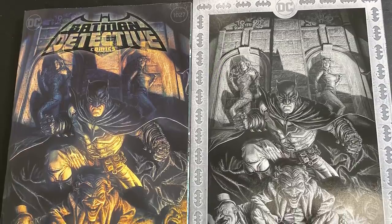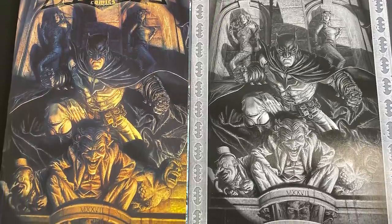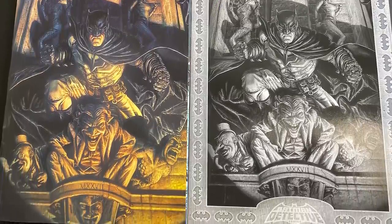Next up I've got this Lee Bermejo one, who did an incredible job on Batman Damned — just the shading and the coloring. When I look over at Tom's sketch version, they look so different. The limited trade dress has a frame around it — it's classy, it makes this a set. I like that they were able to tie them all together by keeping consistency among the issues. Definitely display-worthy.